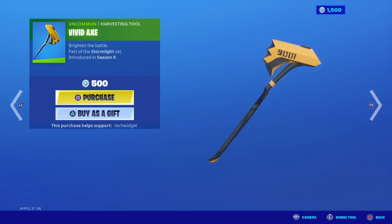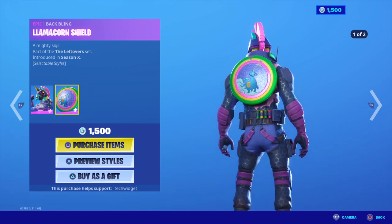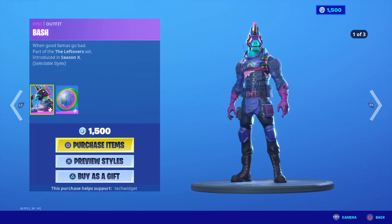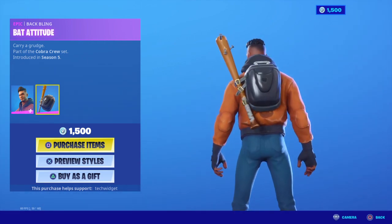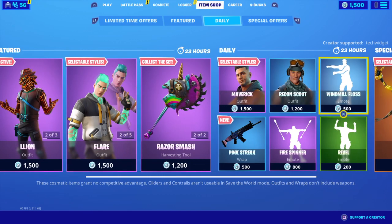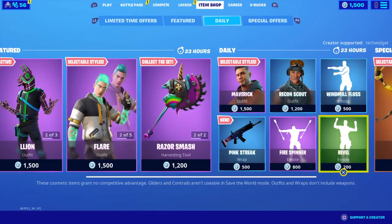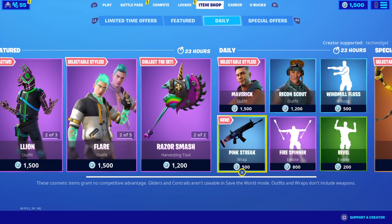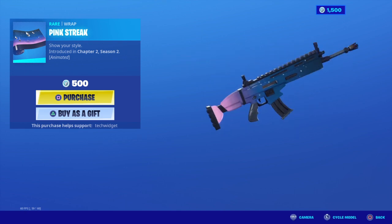We have Vivid Axe, Bash Llama, Corn Shield, Razor Smash, Maverick with Batitude, Recon Scout, Windmill Floss, Fire Spinner. The new thing we have today is the Pink Streak — looks awesome, guys. Really nice, animated wrap.